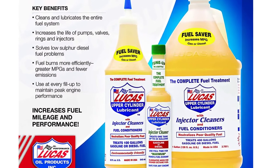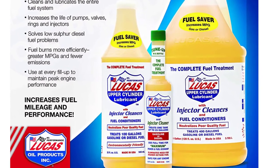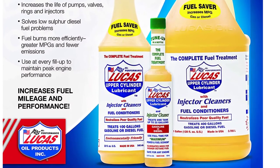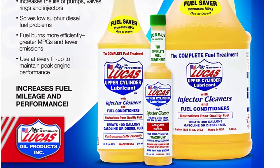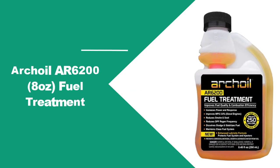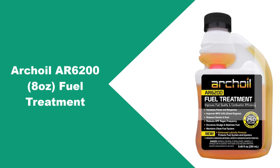Keep in mind that the chemical is strong, which means it can leave behind some stains. However, there won't be an issue as long as you don't spill it on a wax coat or sensitive paint — just exercise caution when pouring it. At number four: Archoil AR6200 8-ounce Fuel Treatment.